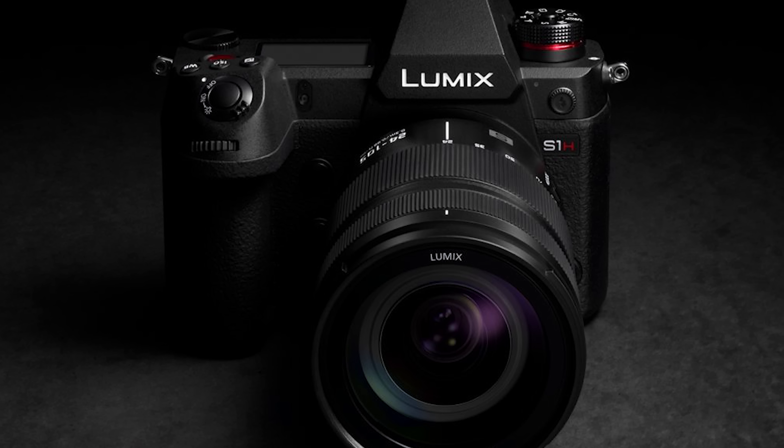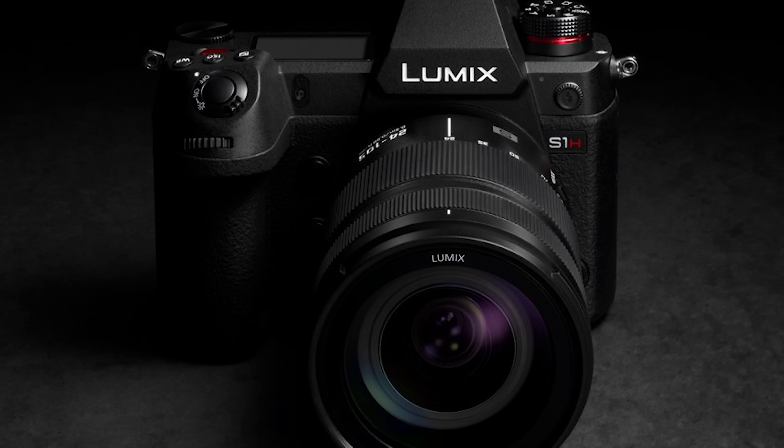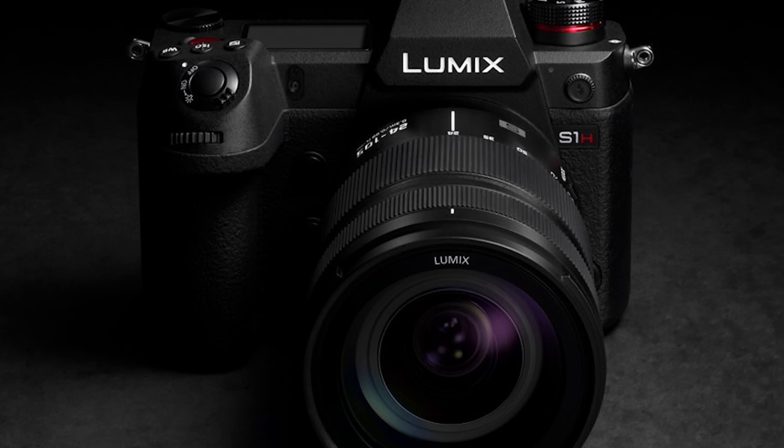I do want to temper this excitement with a bit of uncertainty. Panasonic has not stated if these 6K video modes would be recording in 10 bit — they may only be recording in 8 bit. We do not know yet.